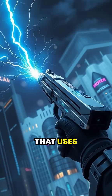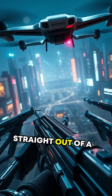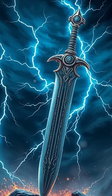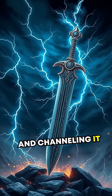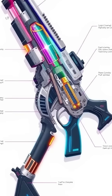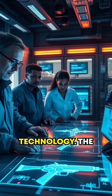Did you know there's a firearm that uses lightning to obliterate its target? It sounds straight out of a sci-fi movie, but it's mind-blowingly real. Imagine harnessing the sheer power of a lightning bolt and channeling it into a weapon. Let's talk about the plasma rifle — this isn't just science fiction hype, it's science-backed technology.